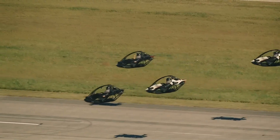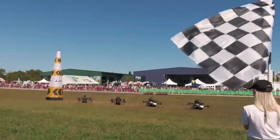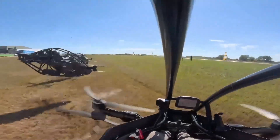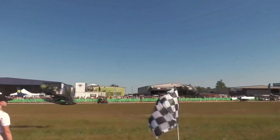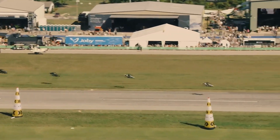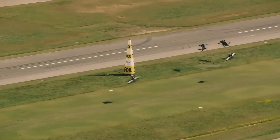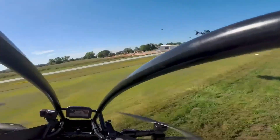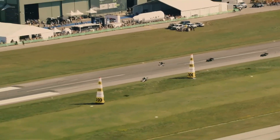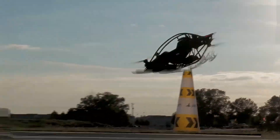Now let's talk about the Jetson One — a completely different philosophy. Instead of speed and exposure, the Jetson One focuses on safety, control, and accessibility. If the air bike is a super bike, the Jetson One is a flying safety pod. And the price reflects that: the Jetson One costs about $128,000.